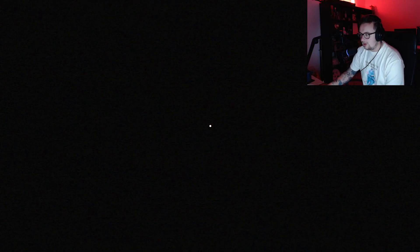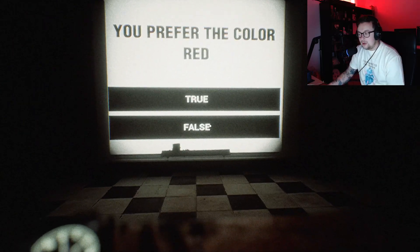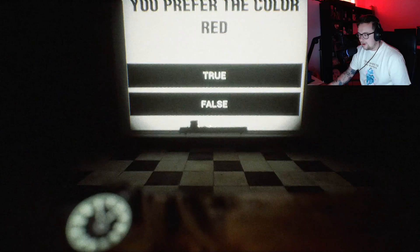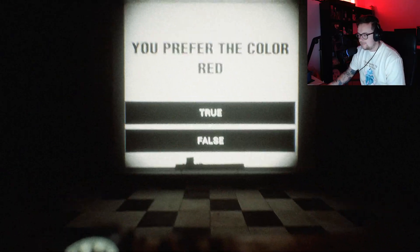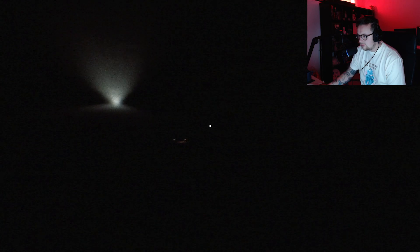Please stay seated for the duration of the test. You prefer the colour red. No, I prefer the colour blue. Not blue. What? I prefer the colour green. Why can't I click? Fellas?